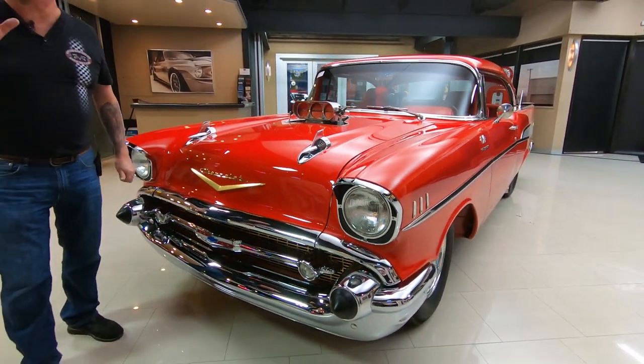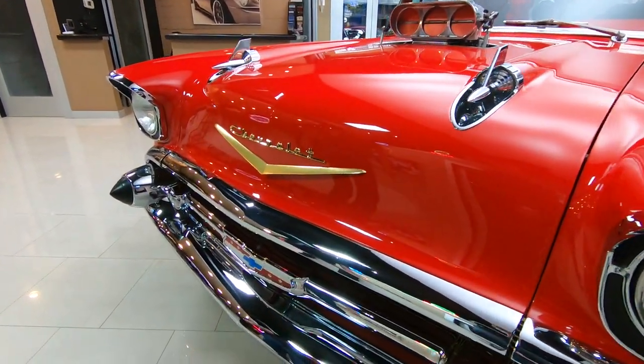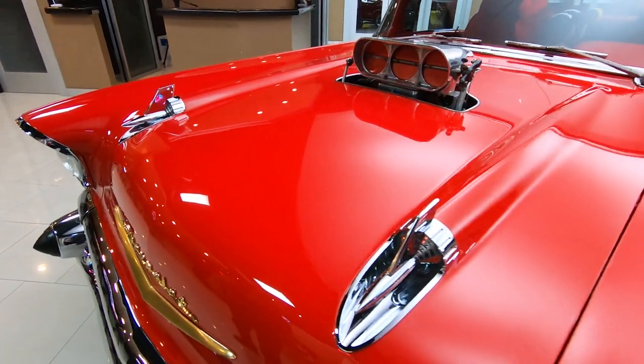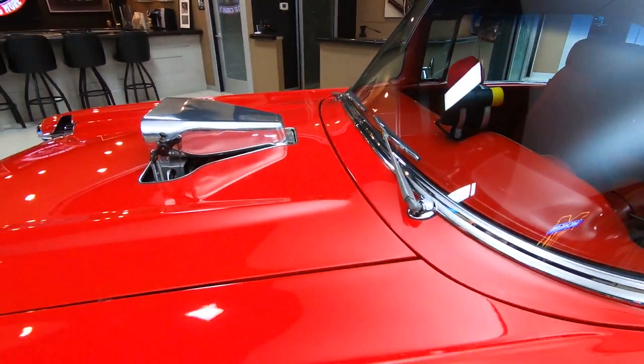This baby's probably making a thousand horsepower — beautiful chrome, beautiful paint. The car is amazing guys. You want to talk about a showstopper, take this car anywhere. You can beat them at the drag strip, beat them at the car show.